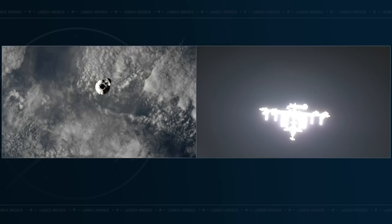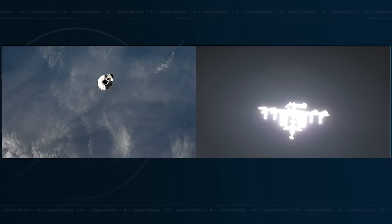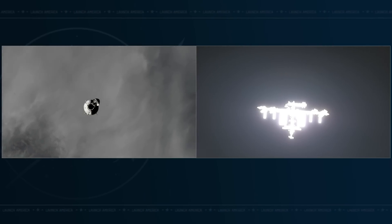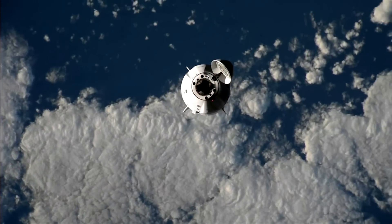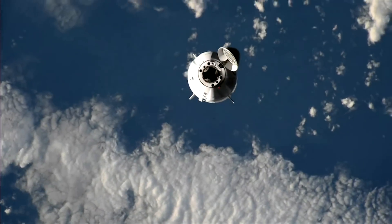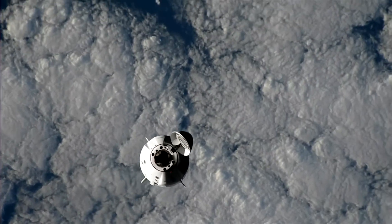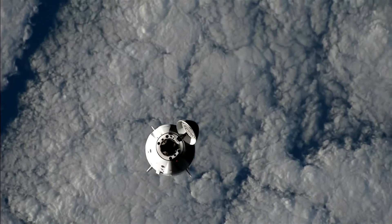It looks like we got both views now side by side. On your left-hand screen, a view from the International Space Station looking at Dragon Endeavor, while the right-hand view is from Dragon Endeavor looking at the International Space Station. You can see Earth in the background, showing that Dragon is below the Space Station. Once it reaches waypoint zero it will be 400 meters below, then moving into waypoint one it will swing up and in front of the Space Station.